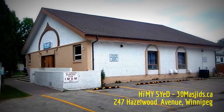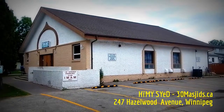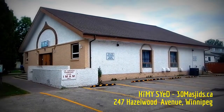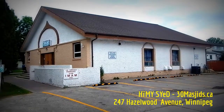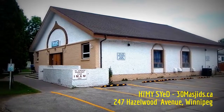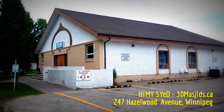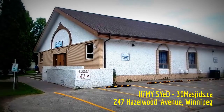The Hazelwood Mosque in Winnipeg, Manitoba, at 247 Hazelwood Avenue — Winnipeg's first and oldest masjid. It recently received heritage designation by the City of Winnipeg, shortly before Ramadan 2016.